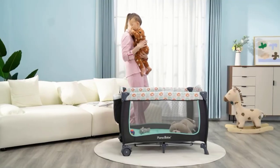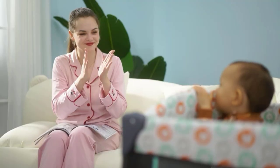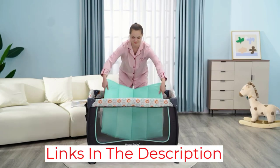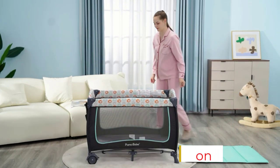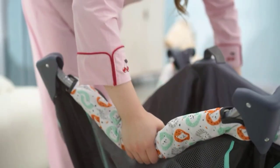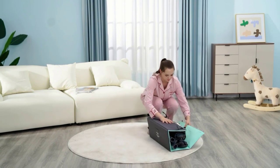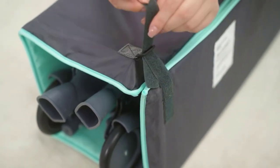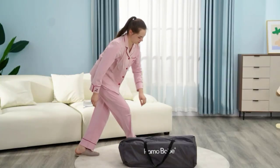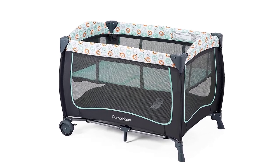The removable full-size bassinet comes with a soft, comfortable mattress measuring L38 x W24 inches, providing ample space for baby to sleep and play. The detachable diaper table allows parents to change diapers easily, with side storage pockets for diapers, wipes, and toys. The crib's lightweight design and included carry bag make it an ideal travel companion. Two moving wheels with brakes provide smooth movement, while breathable mesh fabric ensures airflow and visibility. It can also be cleaned easily with a wet towel or wipes.